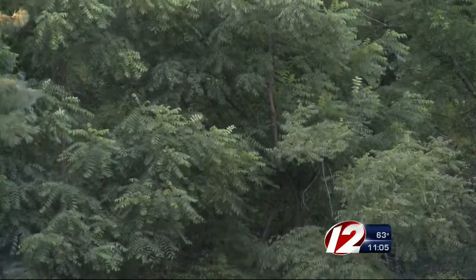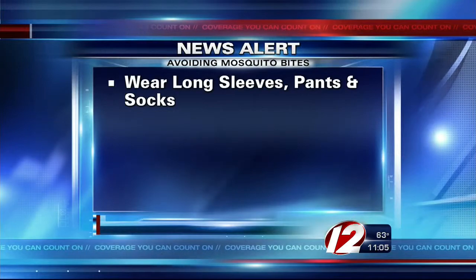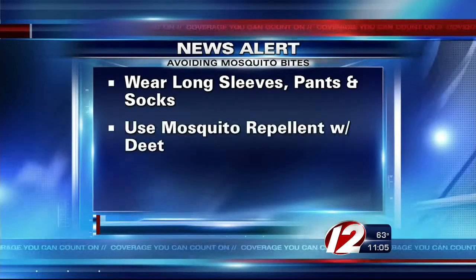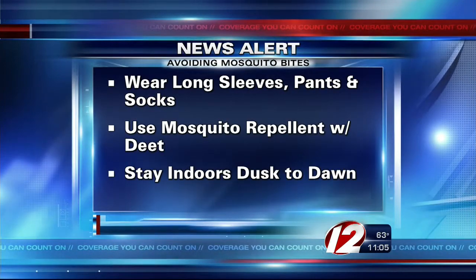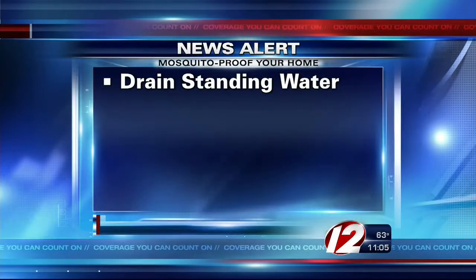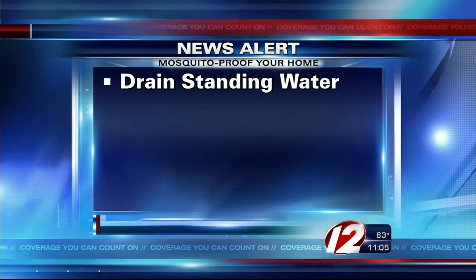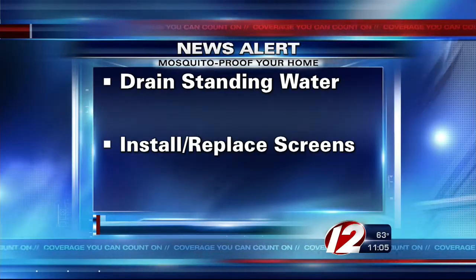Still, the Department of Health has several tips to keep you safe from mosquito bites, including wear long sleeves, pants, and socks. Use insect repellent with DEET and consider rescheduling outdoor activities to avoid mosquitoes' peak biting time, which is dusk to dawn. You should also drain any standing water that may be on your property and install or repair screens for all of your windows and doors.